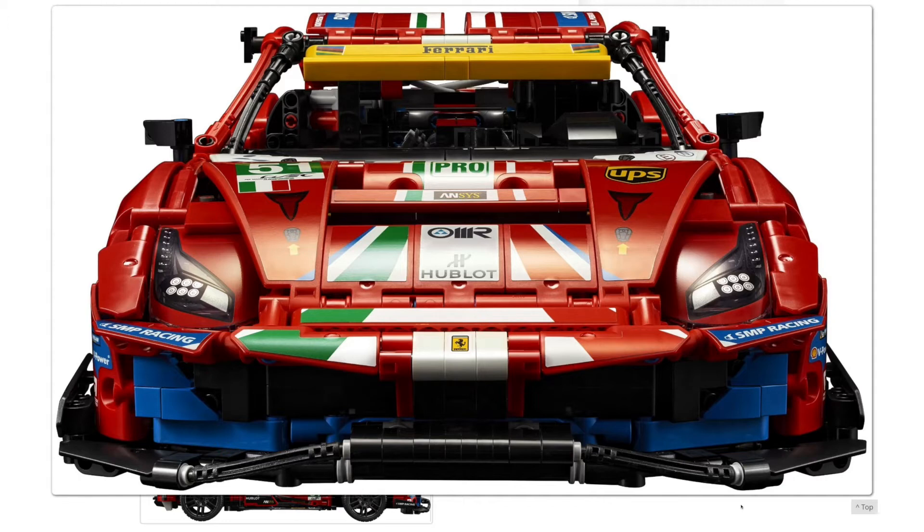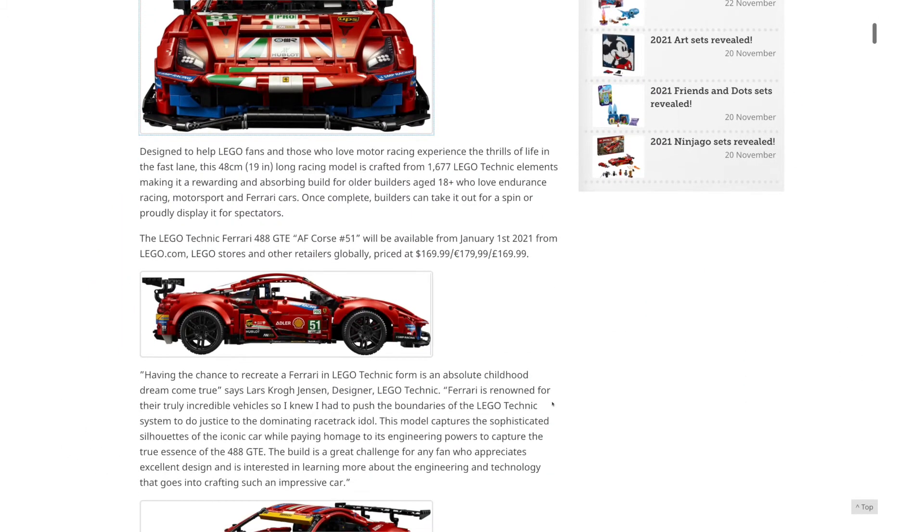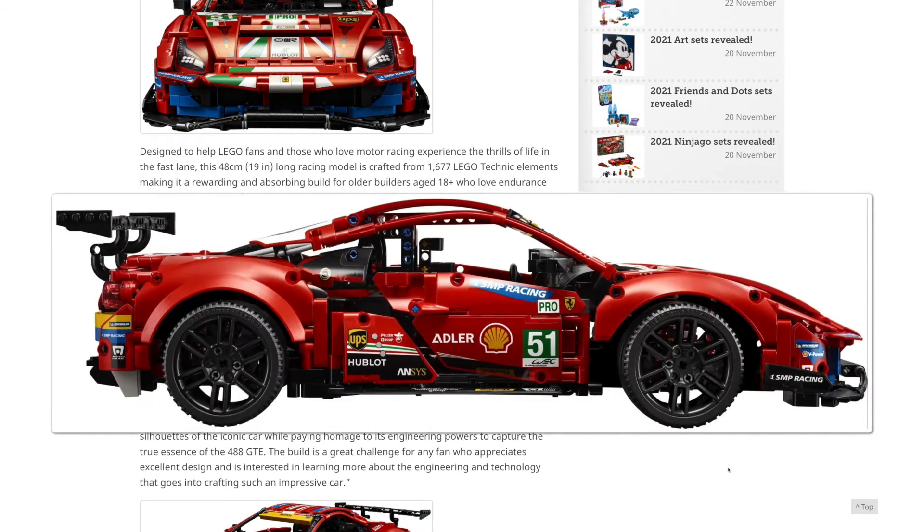I don't know why this isn't a creator-expert car if they want this much detail in there, because to me, the whole point of buying a big Technic car is that it looks like Technic, and I feel like all of the design has just been covered up with the excessive number of stickers.